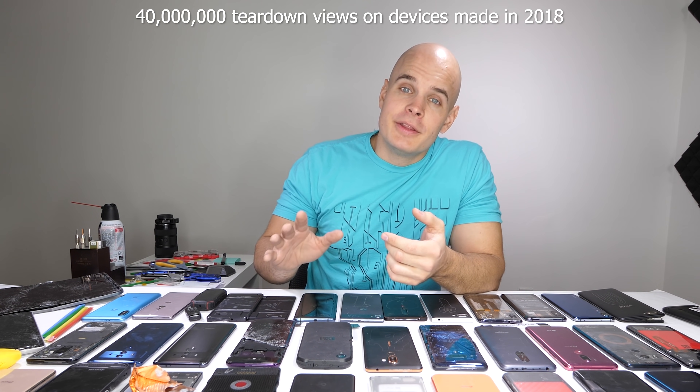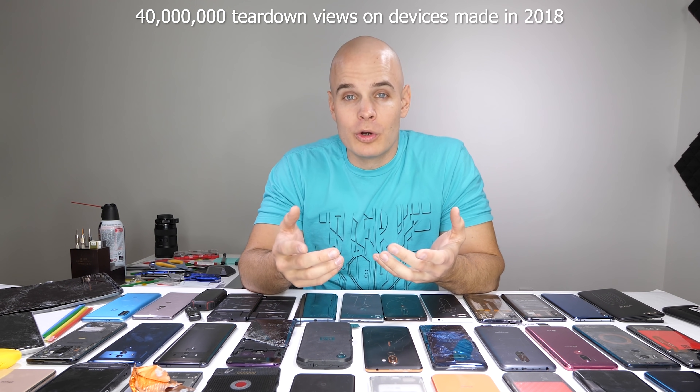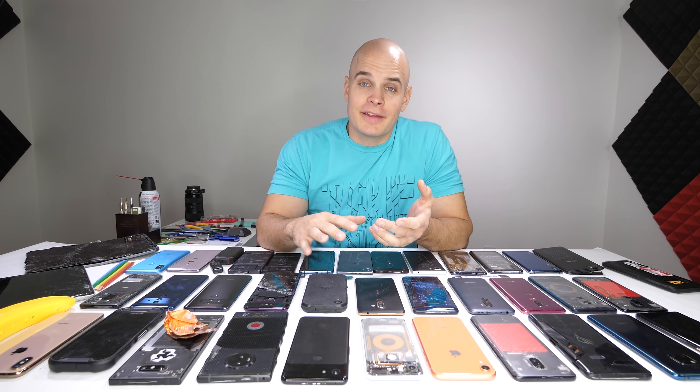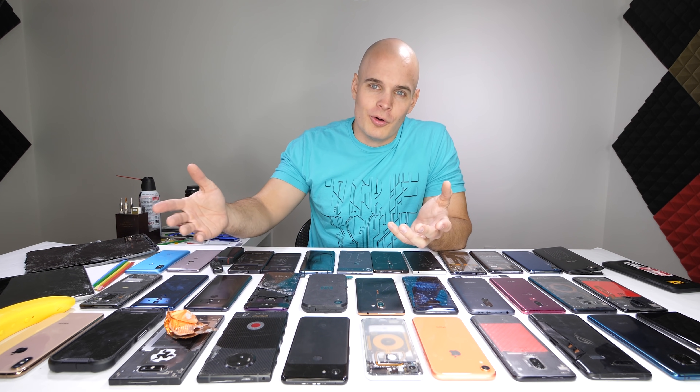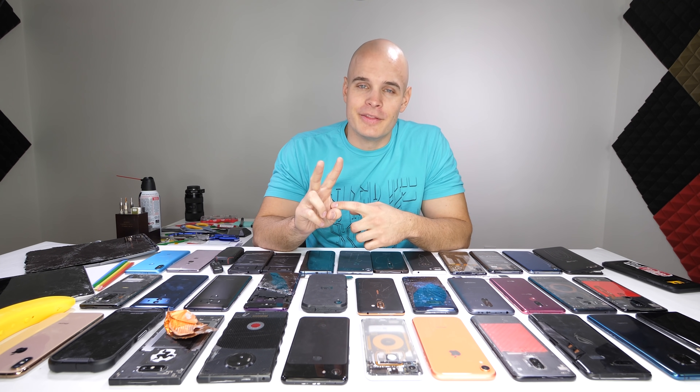About 40 million people watched my teardown videos and the repair videos to learn how their phone works from the inside, to see if they can be repaired and last as long as possible — because that's the goal. This year we only had one phone fail completely, and one tablet, but we're just talking about phones this time. Last year we had two phones fail, and the year before we had three. So smartphone build quality is improving, and manufacturers are paying attention, constructing their phones better — it's a win-win for everyone.